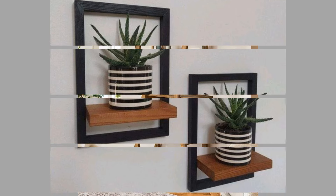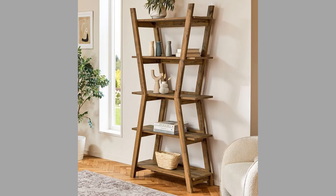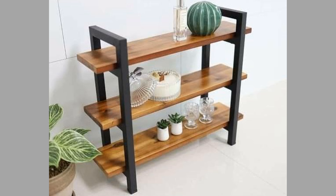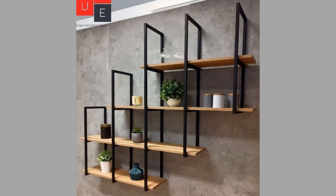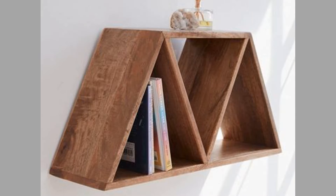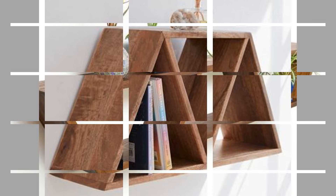Shelving units are structures designed to hold and display items, ranging from books and decorative pieces to kitchenware and personal collections. They come in various forms, sizes, and materials, making them suitable for different spaces and purposes. Today we will show you a collection of contemporary shelving unit design ideas you can consider copying to make money as a craftsman.